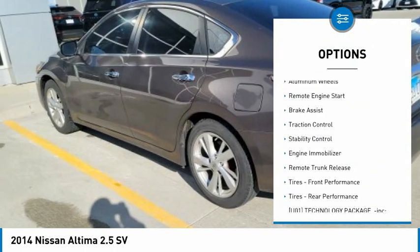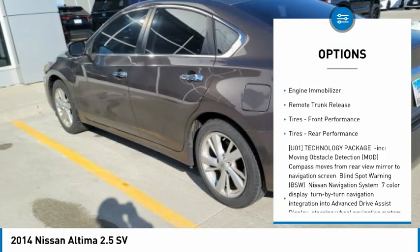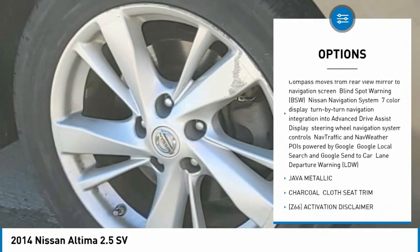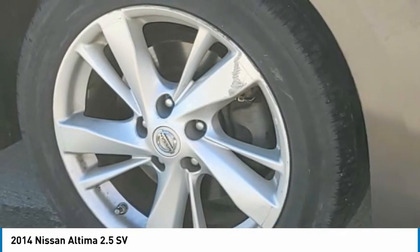Tire pressure monitor, aluminum wheels, remote engine start, brake assist, traction control, stability control, engine immobilizer, remote trunk release.